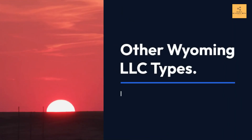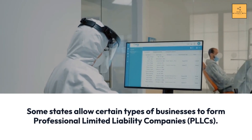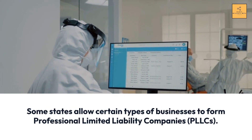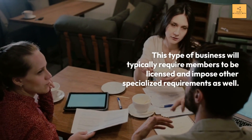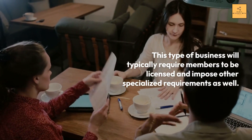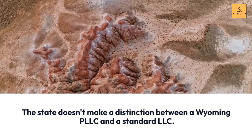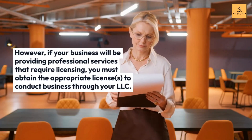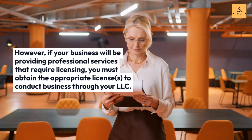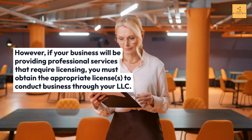Other Wyoming LLC Types. Professional LLC (PLLC): Some states allow certain types of businesses to form professional limited liability companies. This type typically requires members to be licensed and imposes other specialized requirements. Wyoming doesn't make a distinction between a PLLC and a standard LLC; however, if your business provides professional services requiring licensing, you must obtain the appropriate licenses.